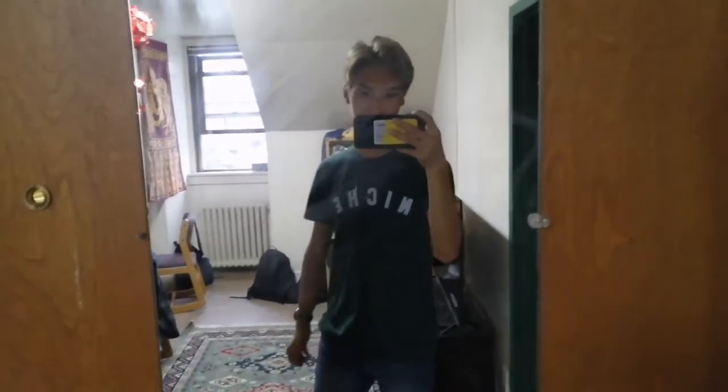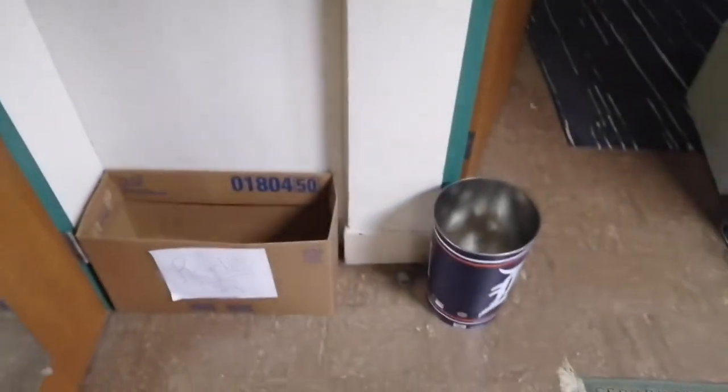Hi everyone, I'm Owen and this video is a tour of my dorm. I'll try and make it as short as possible. I'm in a suite with three other guys in the first year building, which is Wesley Hall.